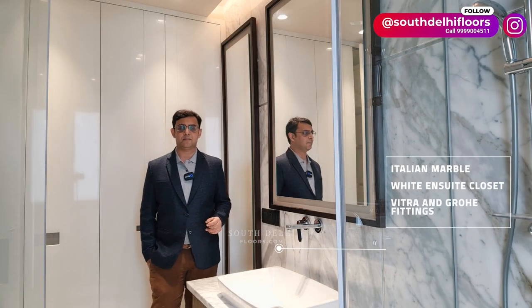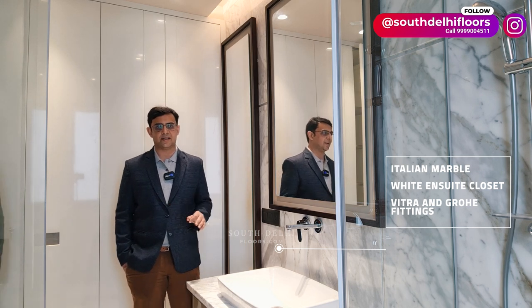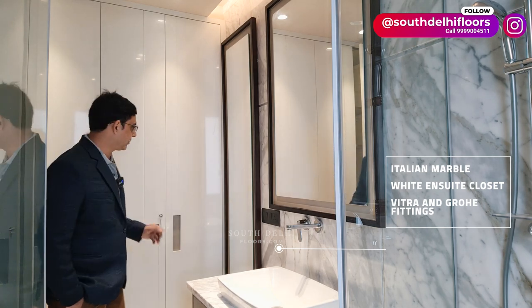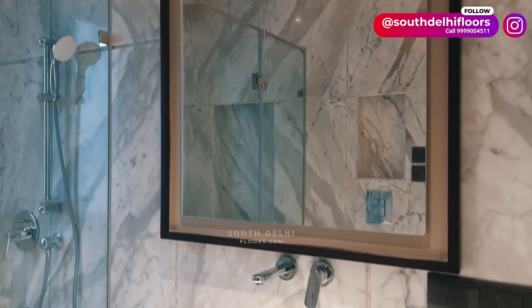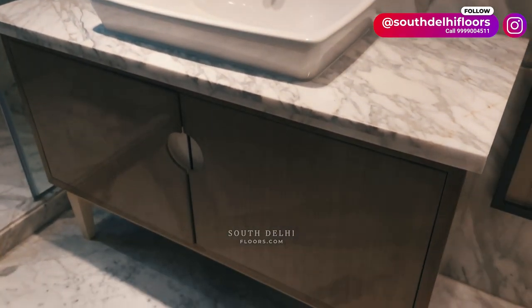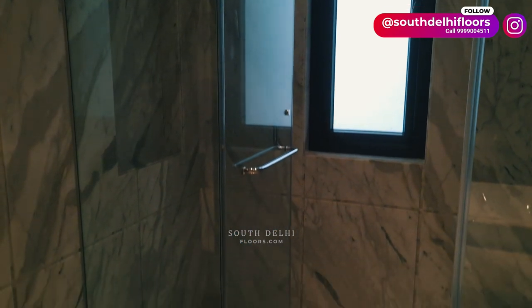This is the bathroom attached with the first bedroom. It's a luxury bathroom with a beautiful white color stone, all Vitra and Grohe fittings, and a white color en suite closet. Every bathroom has a good-size vanity to store bathroom essentials, and a shower cubicle with rain shower.